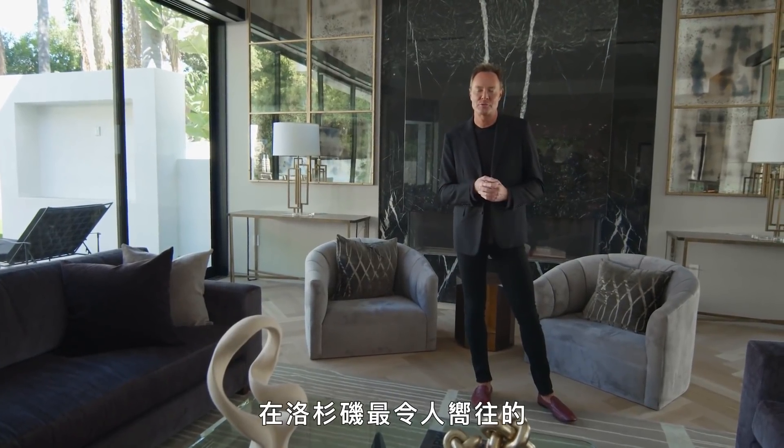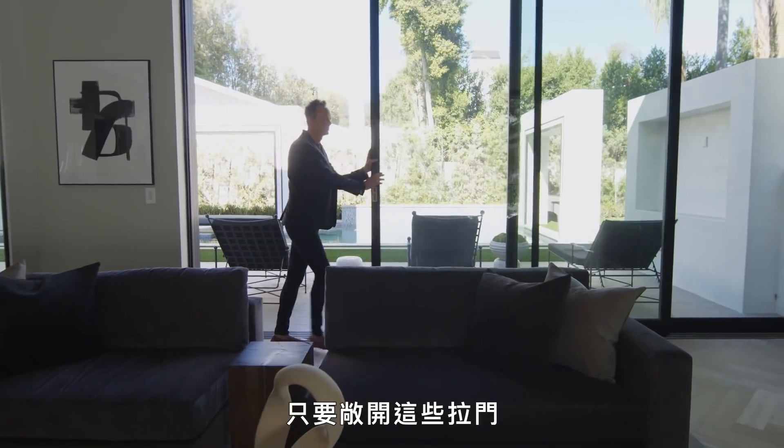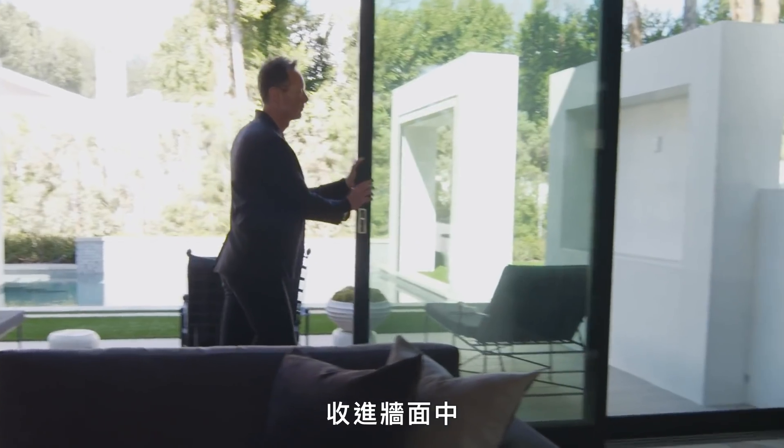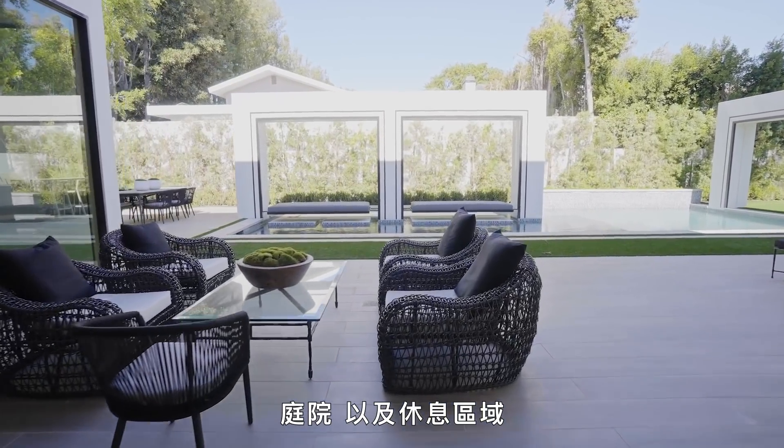What we all crave in Los Angeles is an indoor-outdoor entertainment area. The minute you open these doors, which retract into the wall, you'll have access to the beautiful pool, the yard, and the lounge area.